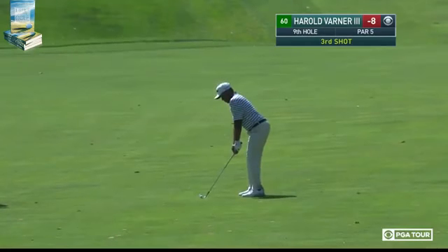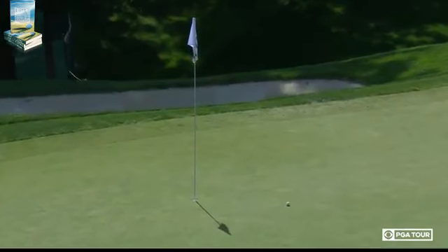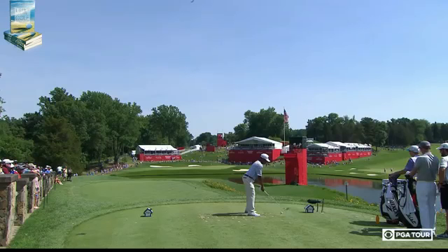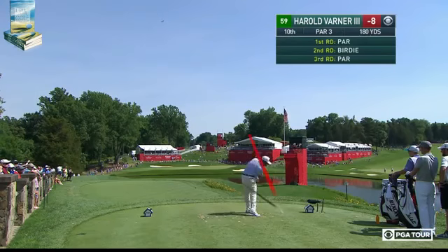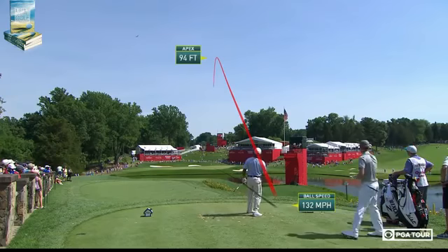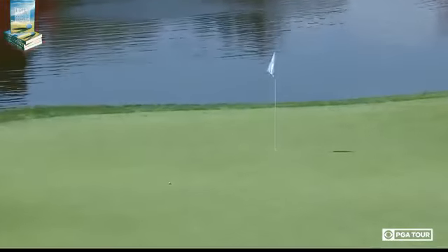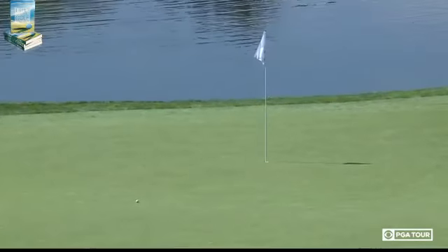Now let's go to Harold Varner. By the way, the closest anyone's been this week — Sean O'Hare over at the 10th hole: one foot, one inch. Harold on the third. This is what he was doing at the end of the day yesterday. Over to 10 — million dollar swing right here. Got it stacked, right down on top of it. Great shot, very nice.